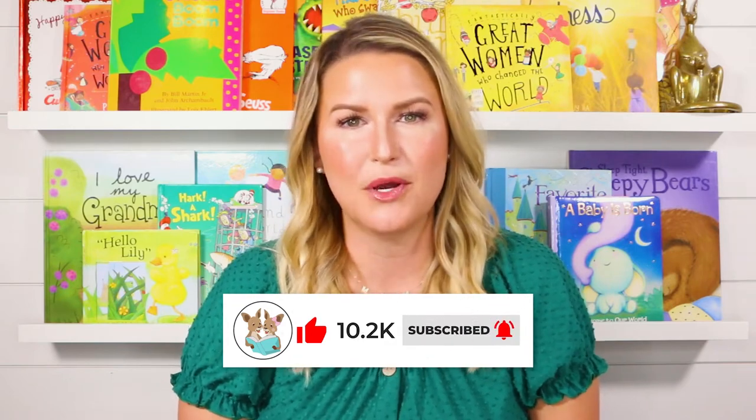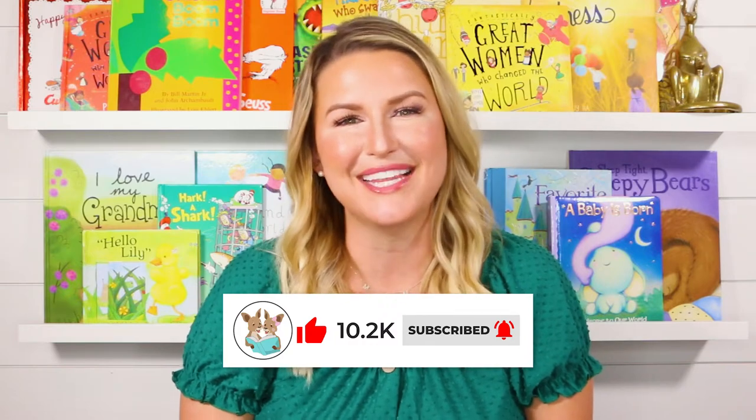That way every time we post a new story, YouTube will let you know and you can read with us right away.